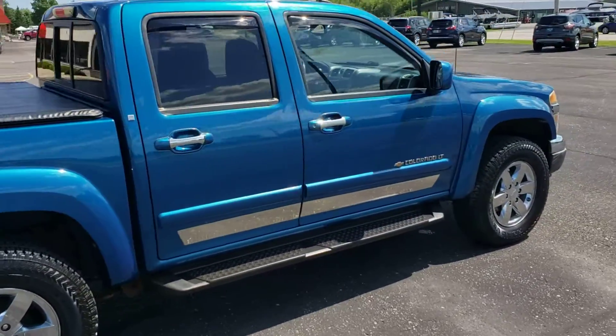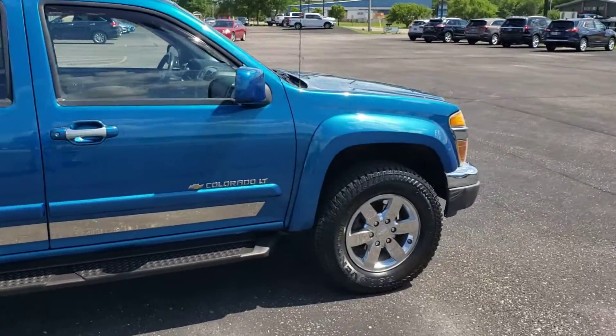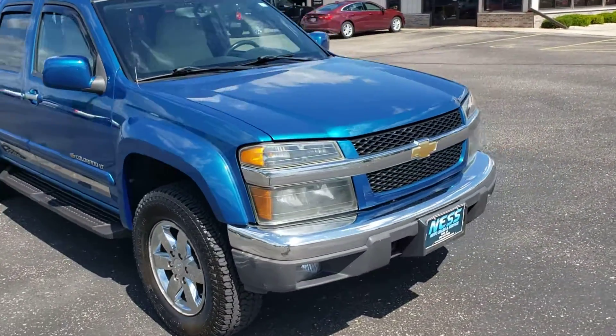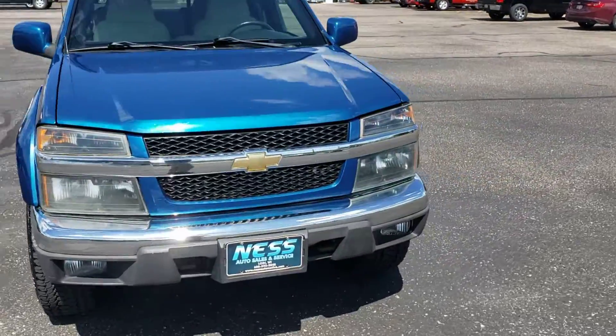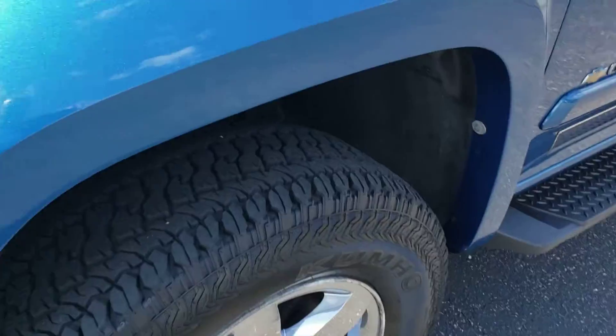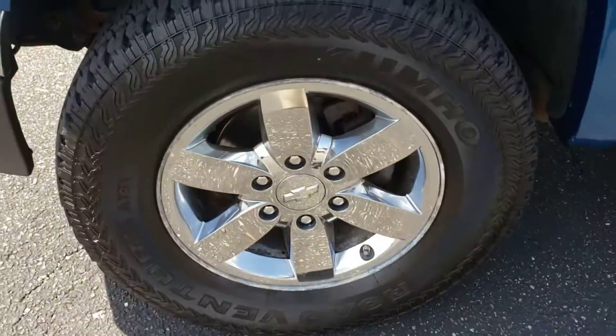It's equipped with a 5.3 liter V8 engine — a fun truck to drive, nice and clean, and well taken care of. It has practically brand new tires on it and chrome wheels.